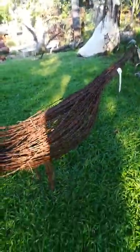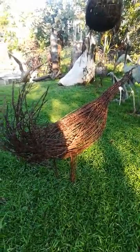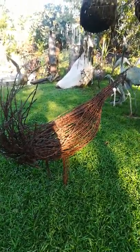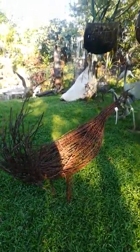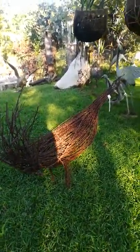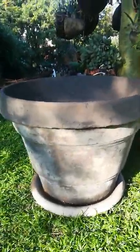Then I've got this very nice bird — a peacock made out of barbed wire. Again, upcycling — brought this from the Free State. I love to support the locals. And I have this little display of some classic-looking pots.